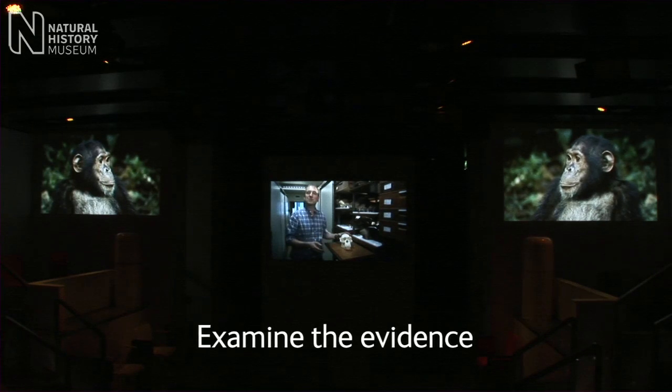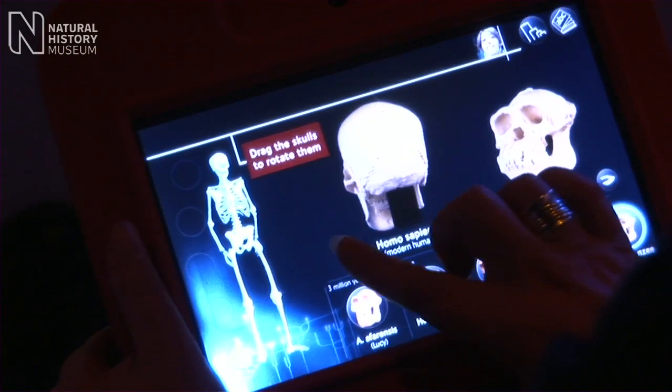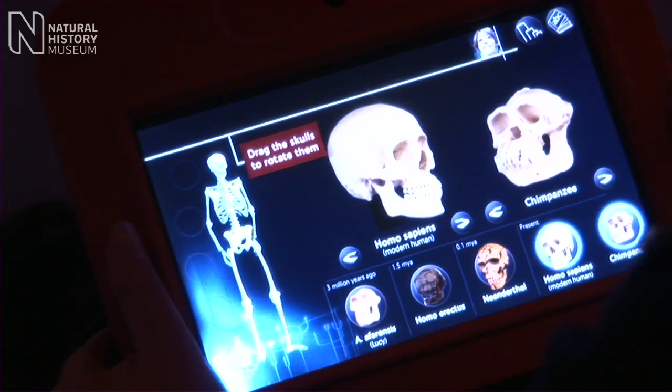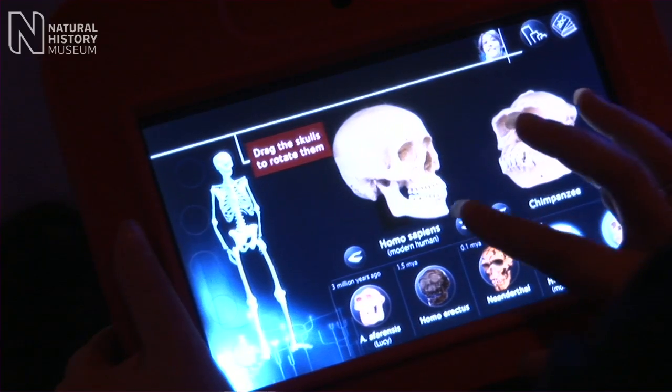If you have a look at your screens now you can rotate the modern human skull and you'll see the domed forehead, the small face, the small front teeth, and on the lower jaw, a chin.